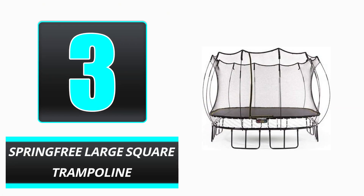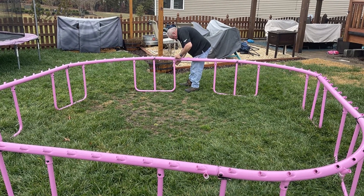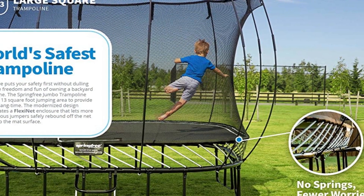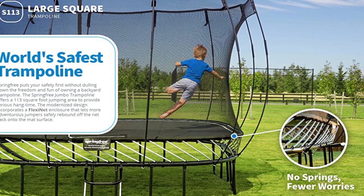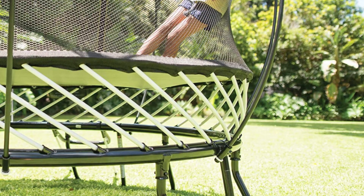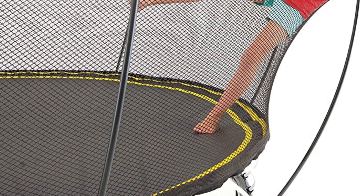Number 3: Springfree Large Square Trampoline. As its name implies, the most innovative aspect of the Springfree trampoline is its bounce mechanism. This trampoline utilizes flexible composite rods in lieu of conventional coil springs, which should not pinch fingers or toes. In addition, proprietary soft-edge padding eliminates the surface's hard edges. These characteristics contribute to a larger, usable jumping surface — this 11-foot square trampoline is equivalent to a 14-foot square trampoline with conventional springs in terms of surface area.